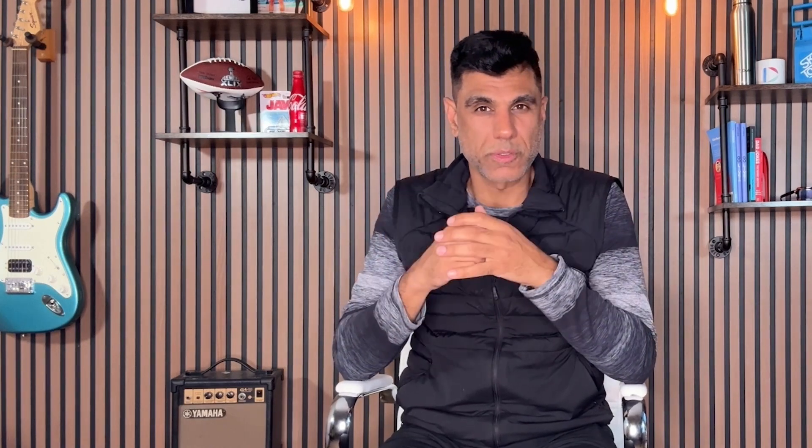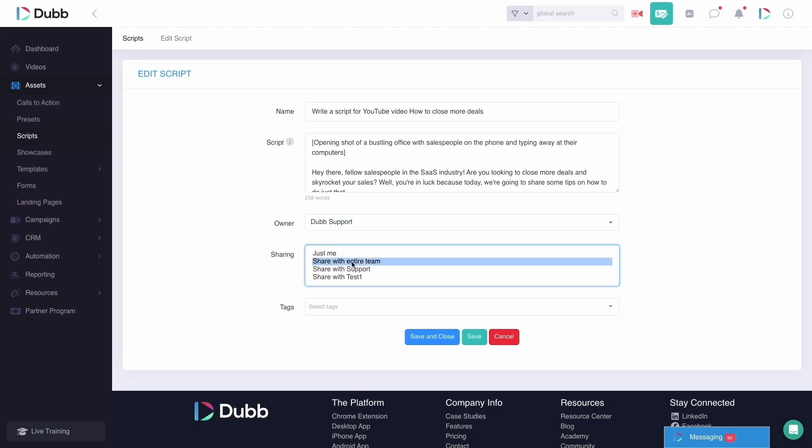You can also use the collaboration feature on Dubb scripts so that you can work with your team members to make the best possible script. Make sure that you share it with your entire team. Another benefit of using the teleprompter and collaborative scripts is so that you can manage the content and the videos that your team is sharing with people. The last thing that you want is for someone on your team to say something off script that's ultimately going to hurt your brand.